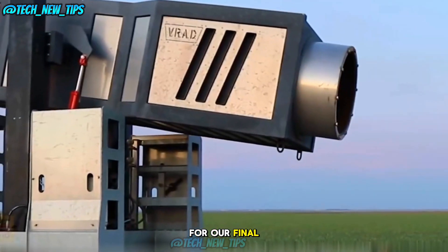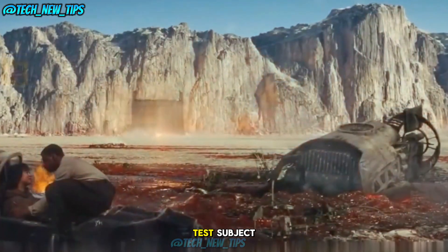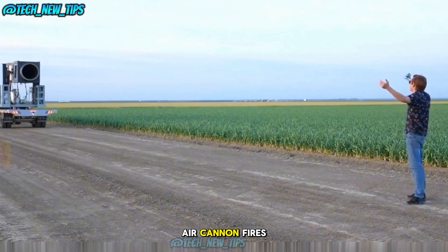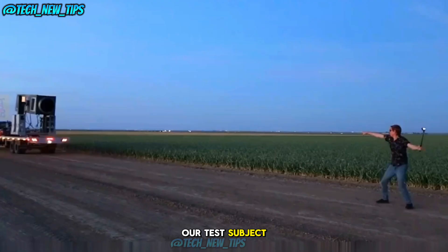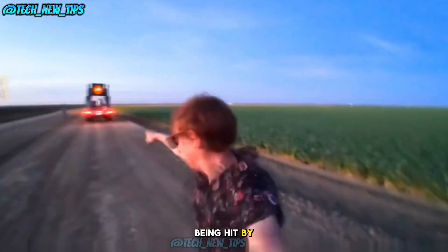For our final experiment, we're removing the protective barrier and placing a test subject 15 meters away from the air cannon. You can hear the roar of the wind as it hits them like a mini hurricane. Our test subject feels a significant amount of pressure — it's almost like being hit by a solid object.